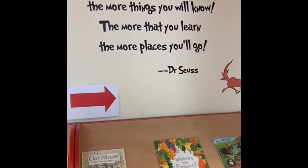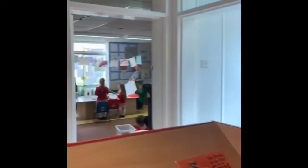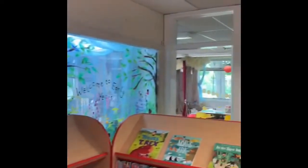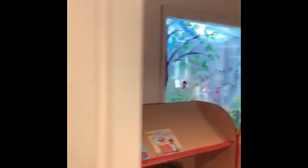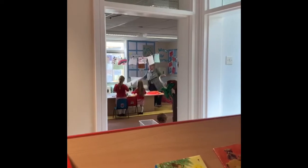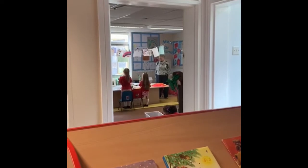Here we are in the library and if I turn this way I can see the door into the caterpillars classroom, and if I turn this way I can see the door into the ladybirds classroom. I bet you would love to go inside and have a look and see what's inside the classrooms. Mrs. Halbauer is just about to give you a tour and tell you all about the lovely things you'll find when you come to school. Enjoy it!